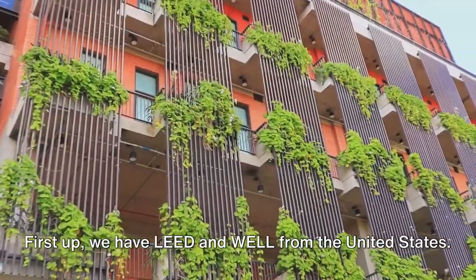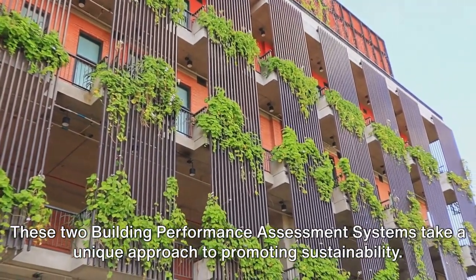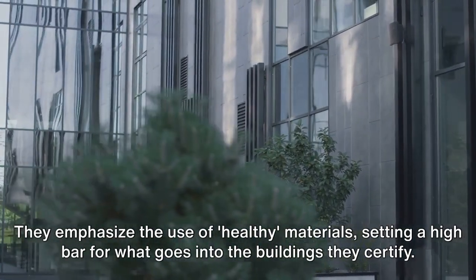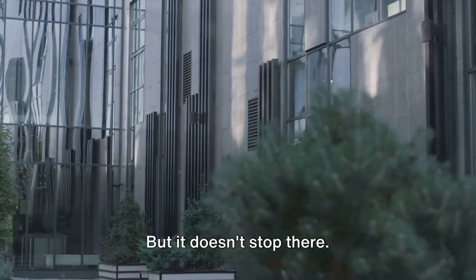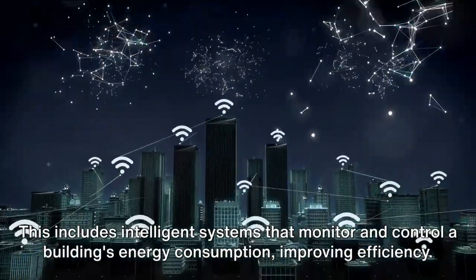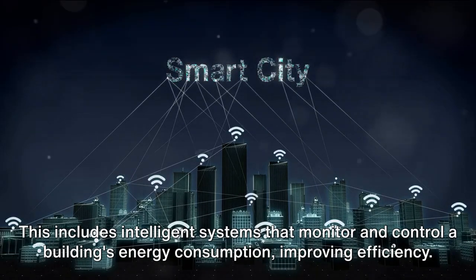First up, we have LEED and WELL from the United States. These two building performance assessment systems take a unique approach to promoting sustainability. They emphasize the use of healthy materials, setting a high bar for what goes into the buildings they certify. LEED and WELL also champion the use of smart building technology, including intelligent systems that monitor and control a building's energy consumption, improving efficiency.